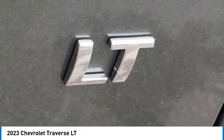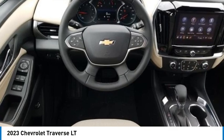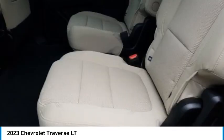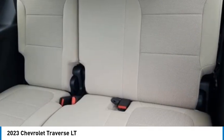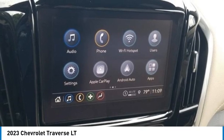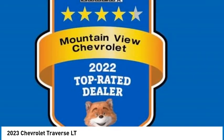Low tire pressure warning, Preferred Equipment Group 1LT, Radio: Chevrolet Infotainment 3 Plus System, rear power liftgate, remote keyless entry, remote start, SiriusXM with 360L, traction control, trailering assist guidelines, trailering equipment, universal home remote, wheels: 20-inch gloss black painted aluminum, wheels: 20 by 8 aluminum.